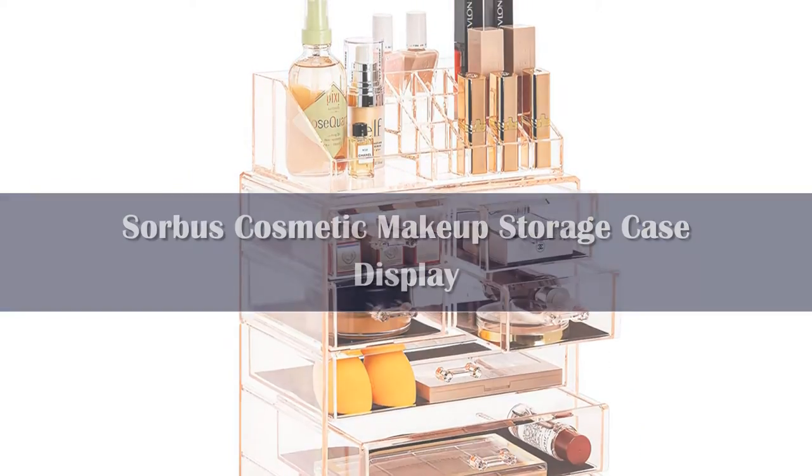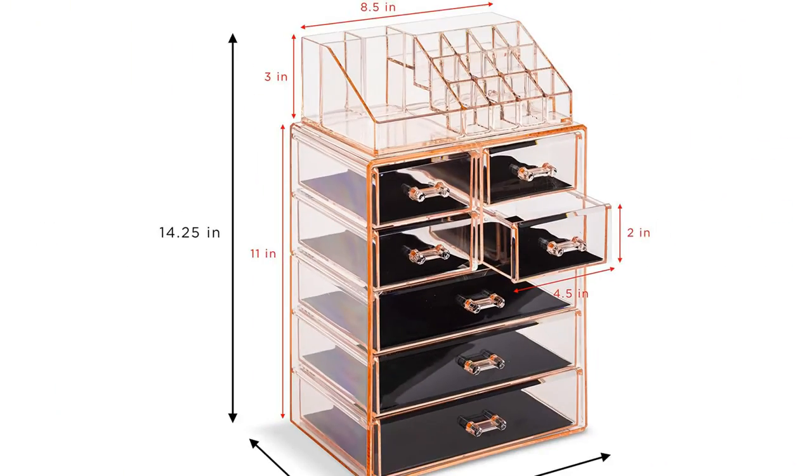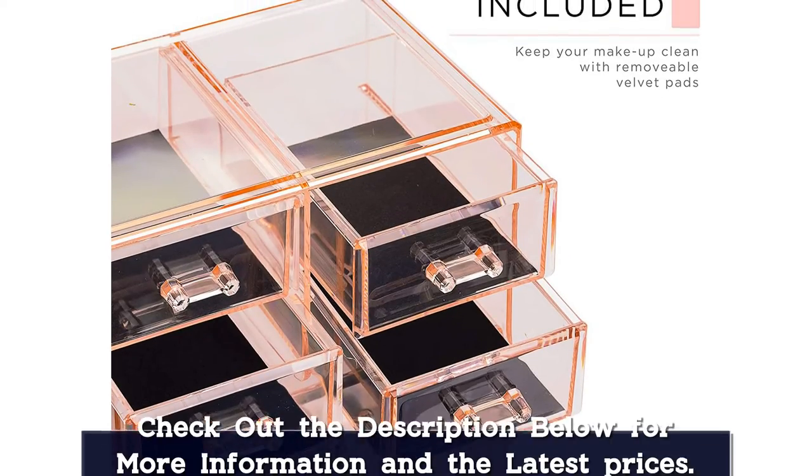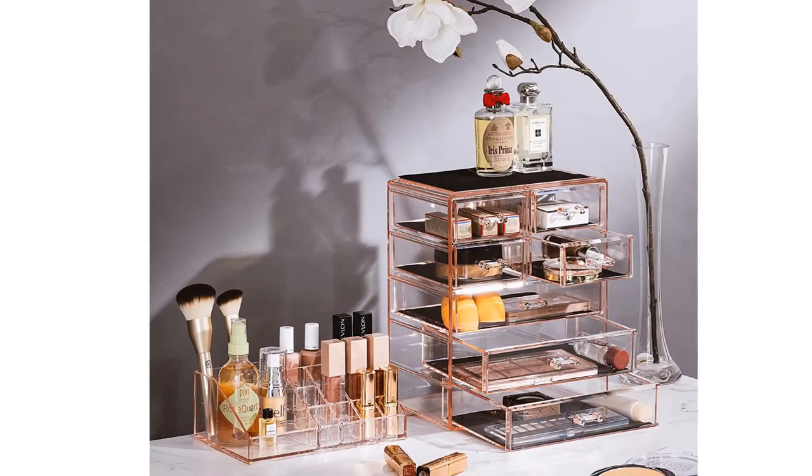Number 1: If you're in the market for a makeup organizer that can store everything, look no further than the Sorbus cosmetic display case. The fact that this makeup organizer can hold every part of your makeup collection with ease earns it the award for the best overall makeup organizer on our list this year — and it's only 25 bucks.